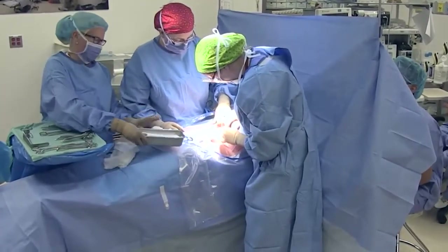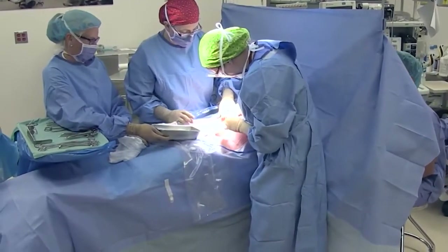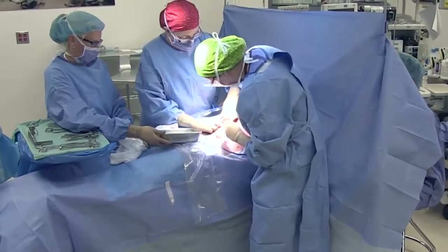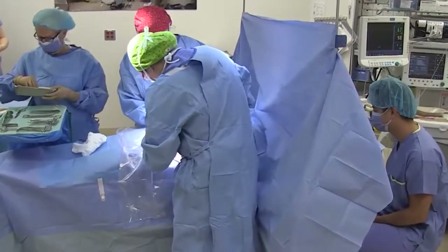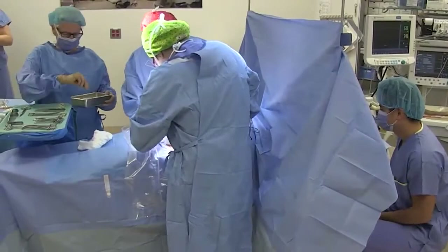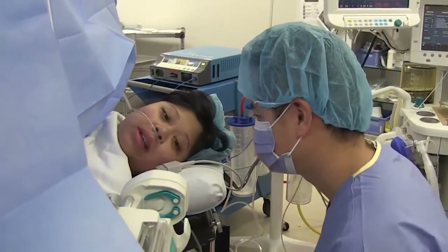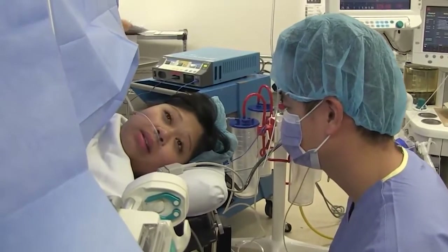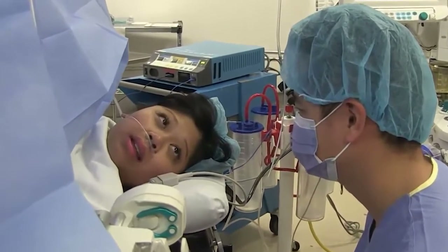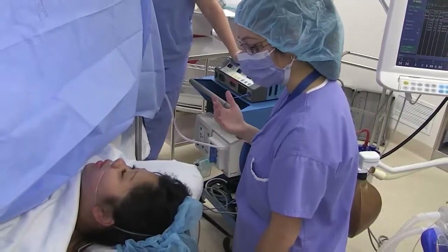Sometimes a baby will need to be born by Caesarean birth or C-section. If you are having a C-section, you will have your baby in our operating room in the birth centre. On busy days, you may go to a regular operating room and come back to the birth centre after you have delivered your baby. During your C-section, you will be encouraged to have one support person with you. Additional visitors can wait in our waiting area. Your nurse will remain with you during the C-section.